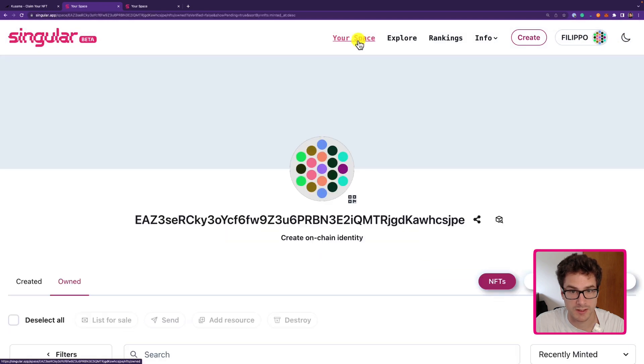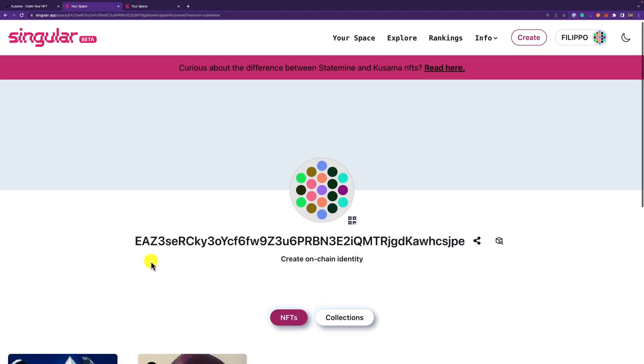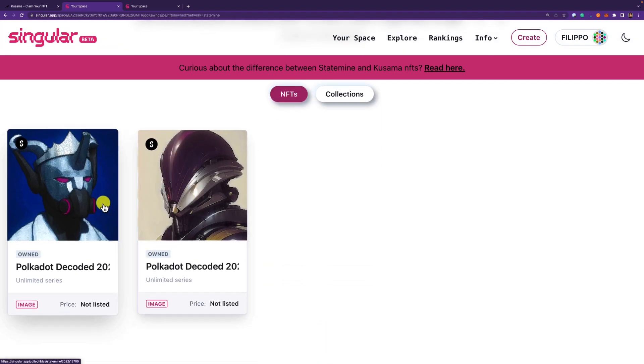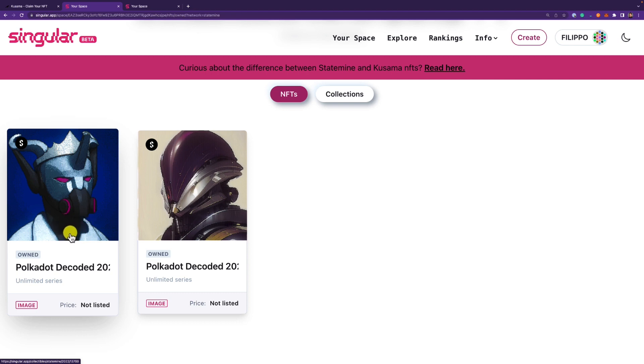If you click under your space and go under Statemine, here we can see the NFTs that we own on the Statemine system parachain. You can see I already have the NFT that I claimed last year for the Polkadot Decoded 2022.